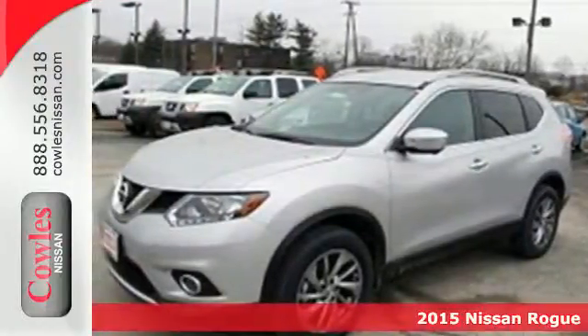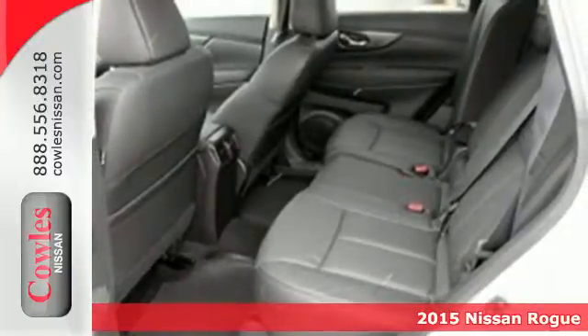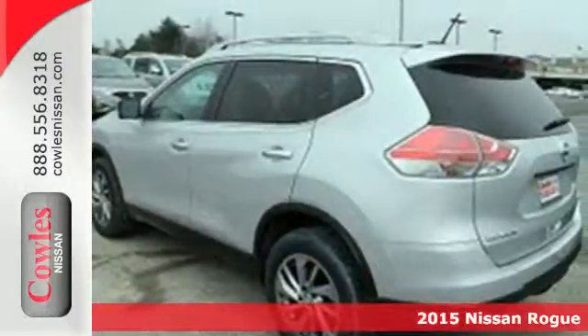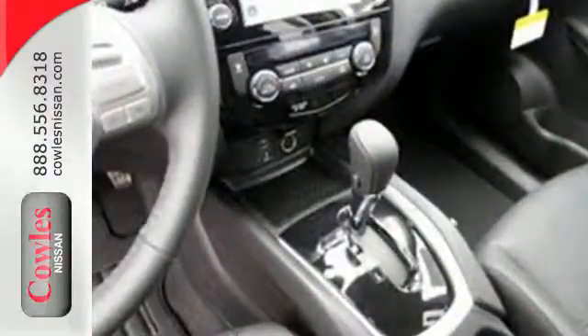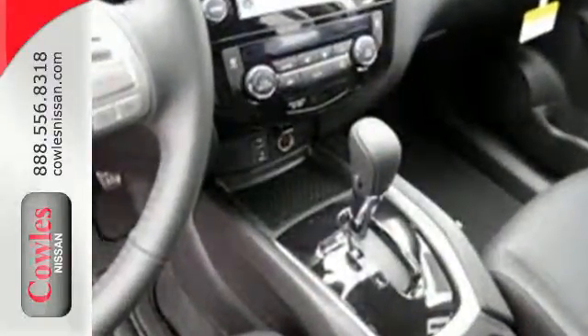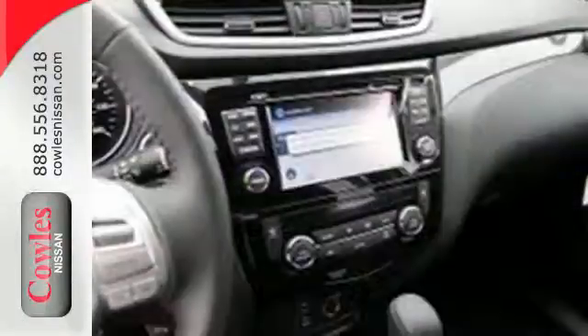It's a 2015 Nissan Rogue. Take it all in. Start with the dramatic front end and striking headlights, through its muscular arches, flowing character lines, and unique floating roof. All the way back to the aerodynamic wrap-around taillights, this crossover is full of bold style choices.